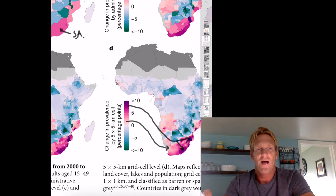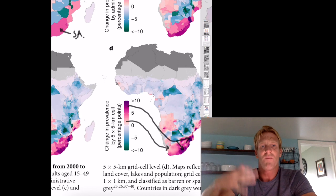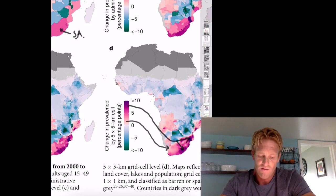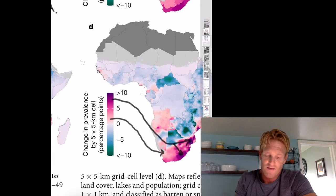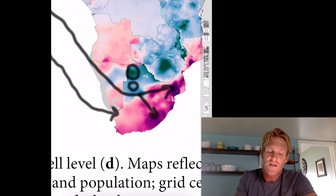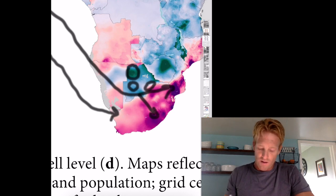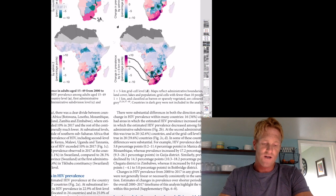Botswana had the highest prevalence of any country in figure one, but if we look at figure two, Botswana on the whole is actually improving — reducing the number of HIV cases, indicated by these green areas. But zooming in, some parts of the country are improving very dramatically, like on the western border, whereas the southern parts aren't improving as dramatically. In fact, right on the east coast, parts of Botswana are actually increasing in HIV prevalence. So it's really important to understand the finer scales of how these countries are changing.